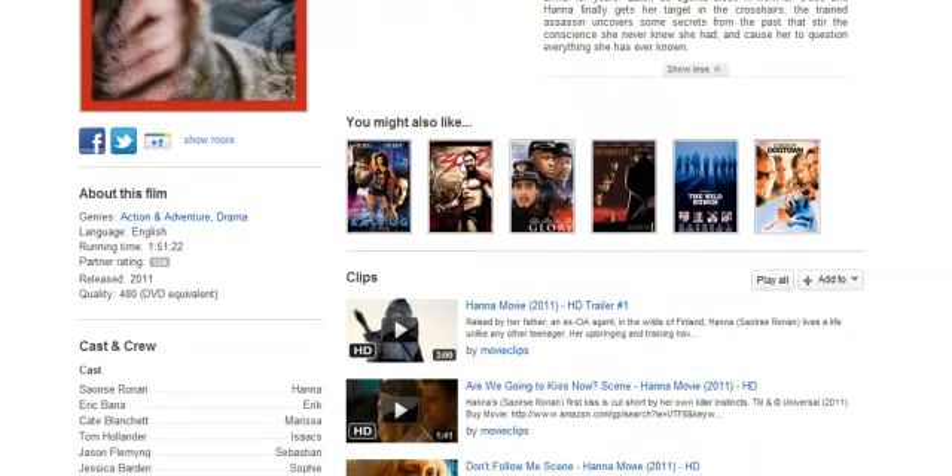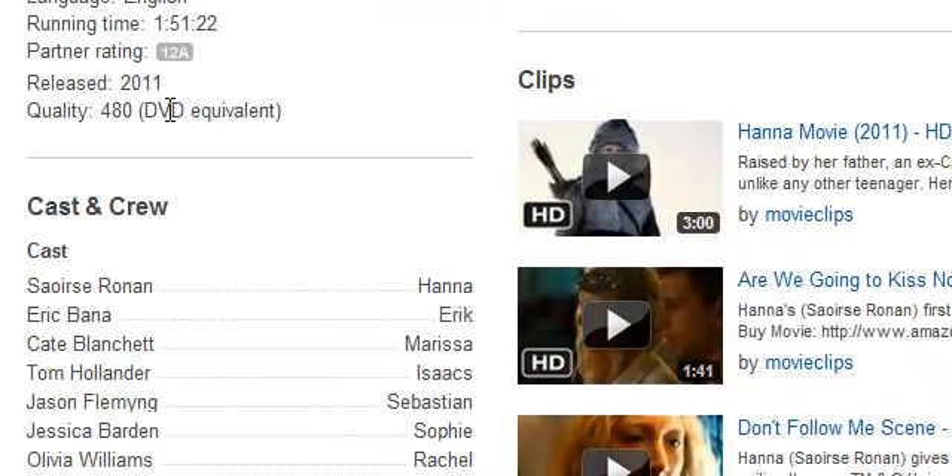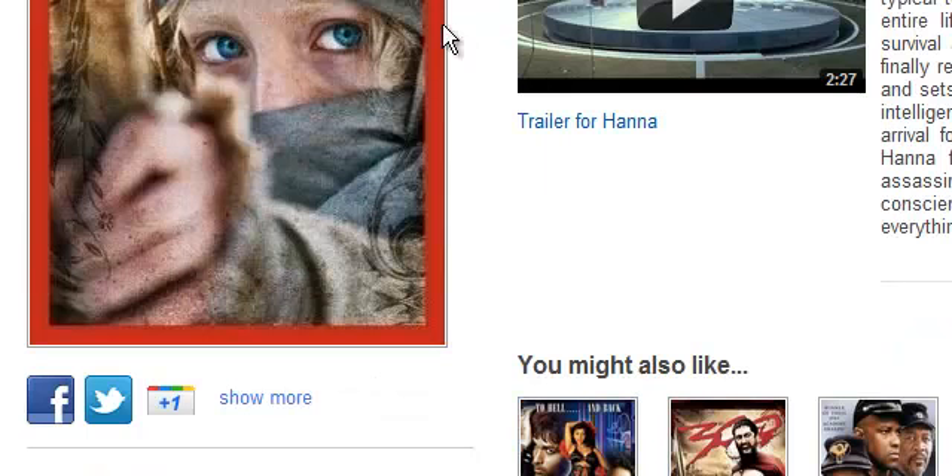I don't think they're releasing HD just yet because it is 480p, which apparently is the DVD equivalent — though I don't think it is.